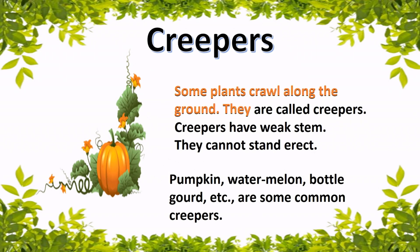Creepers. Some plants crawl along the ground — they are called creepers. Creepers have weak stems. They cannot stand erect.